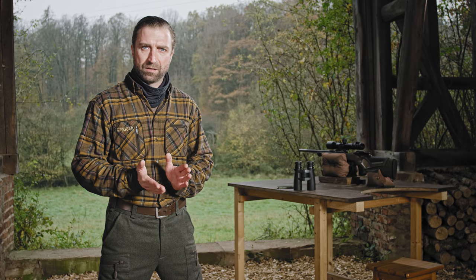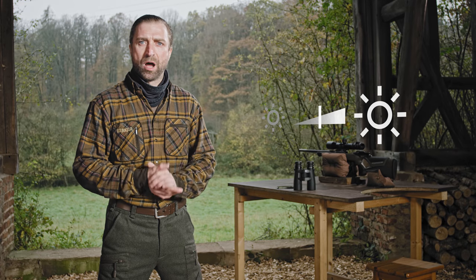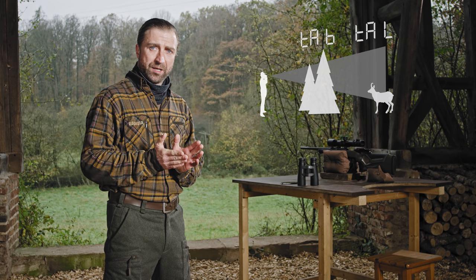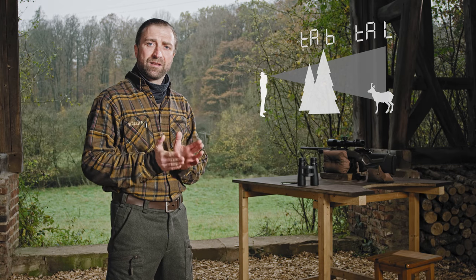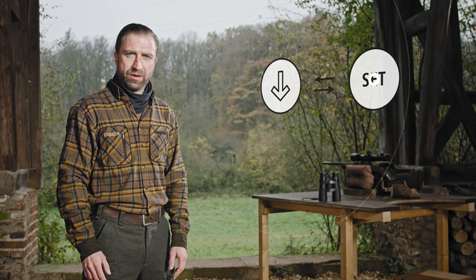Lassen Sie uns mit den Geräteeinstellungen beginnen. Die Helligkeit der Anzeige wird vom RF unter Berücksichtigung des Umgebungslichtes automatisch angepasst, ich kann jedoch die Grundhelligkeit des Displays mit dem Schieberegler voreinstellen. Maßeinheiten: Hier können Sie einstellen, ob Sie metrische oder imperiale Einheiten verwenden möchten. Zielmodus: Damit kann ich festlegen, ob während der Messung das beste Messergebnis — also die stärkste Reflexion des Lasers — oder das letzte Messergebnis, also das am weitesten entfernte Ziel, angezeigt wird. Zu guter Letzt die Tastenbelegung: Damit kann ich beliebig die Tastenbelegung am RF verändern.